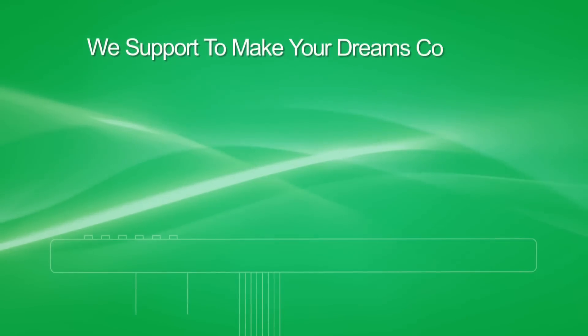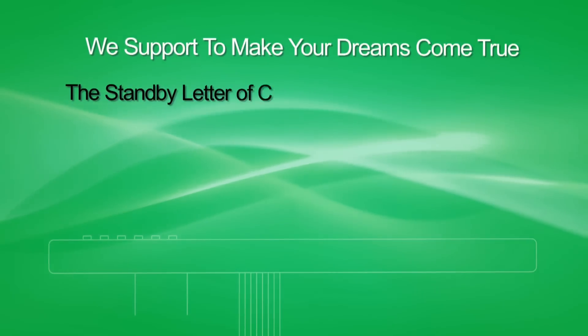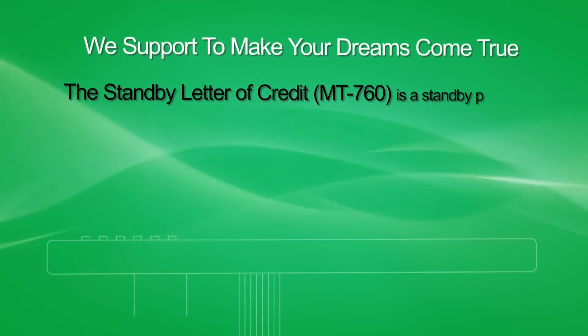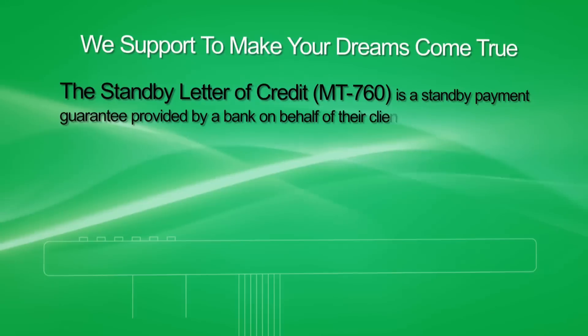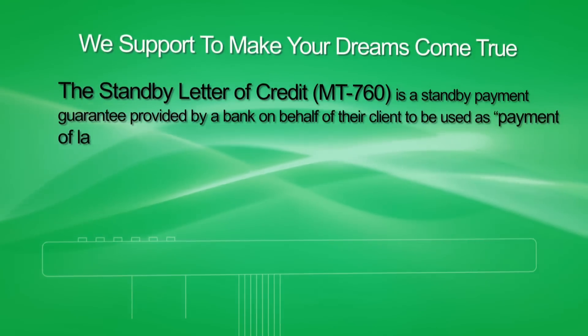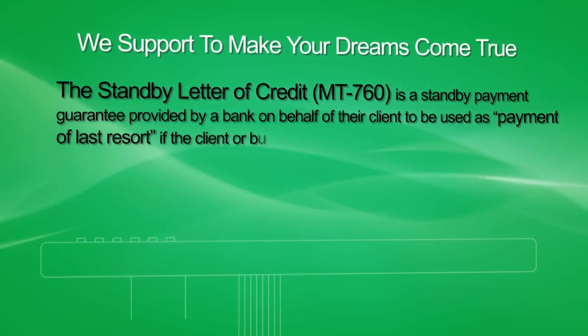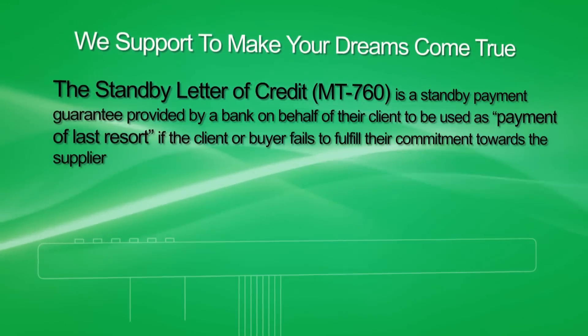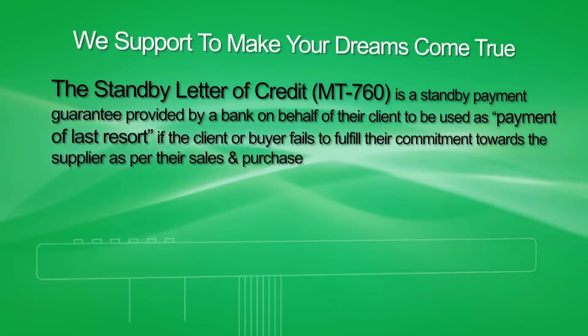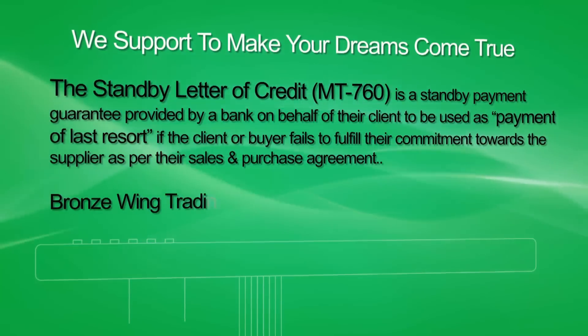The Standby Letter of Credit, or MT 760, is a standby payment guarantee provided by a bank on behalf of their clients, to be used as payment of last resort if the client or buyer fails to fulfill their commitment towards the supplier as per their sales and purchase agreement.